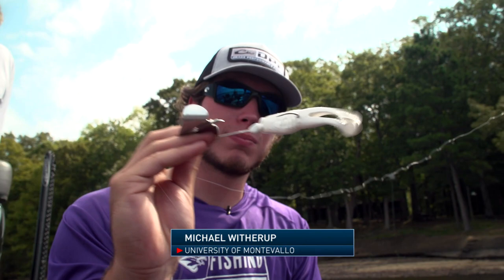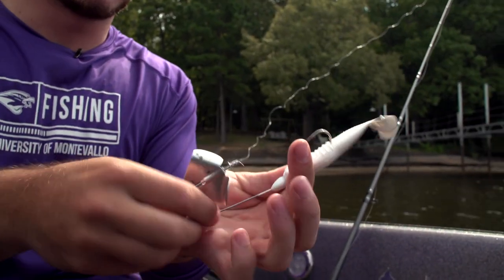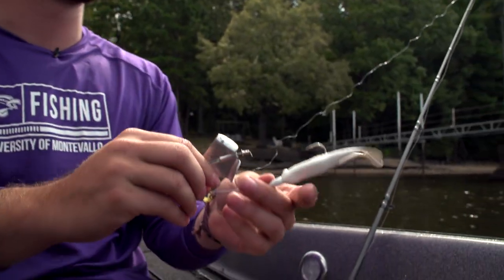White buzzbait, Berkley toad on the back — just looking for a big bite right now. That's all we need, just one big bite.